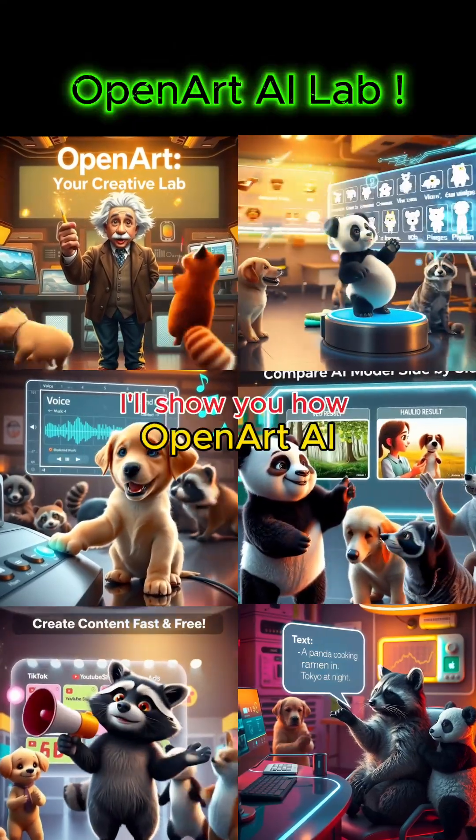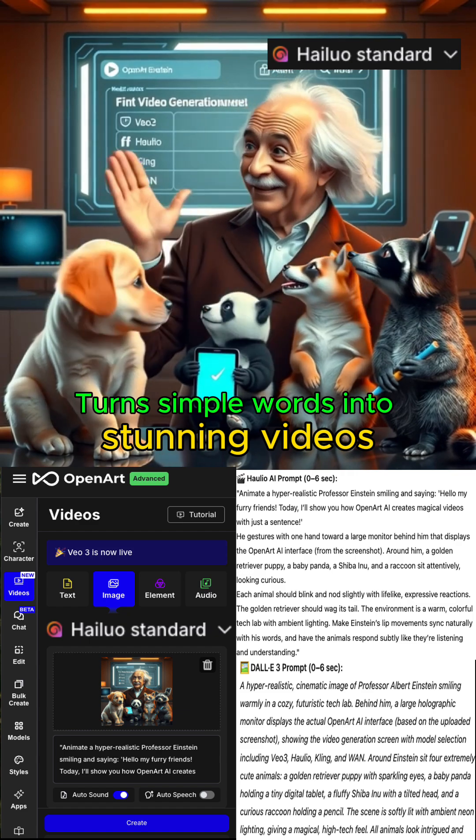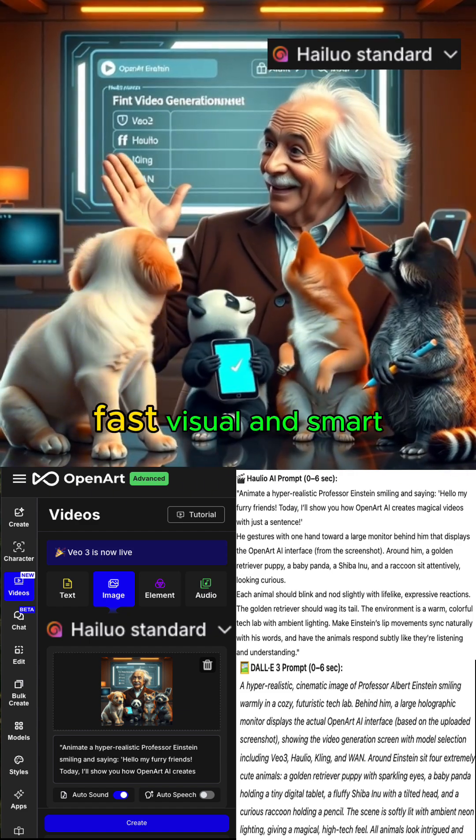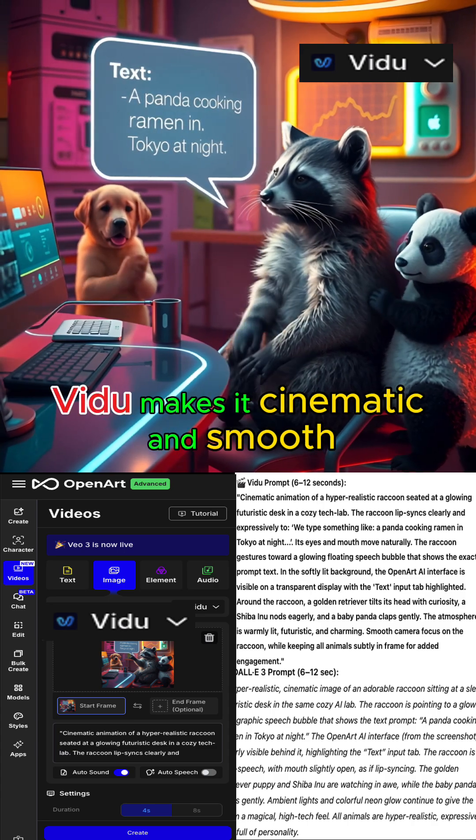Hey furry friends, today I'll show you how Open Art AI turns simple words into stunning videos — fast, visual, and smart. A panda cooking ramen in Tokyo? Vido makes it cinematic and smooth.